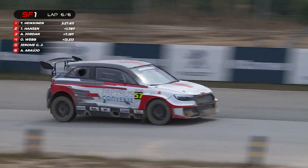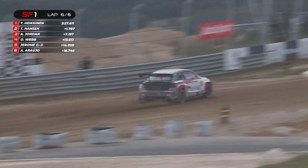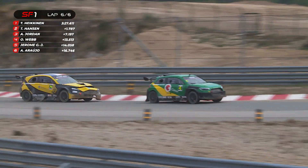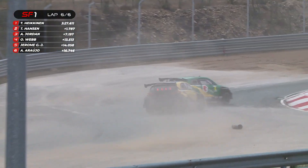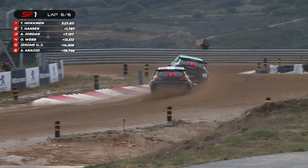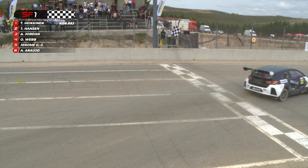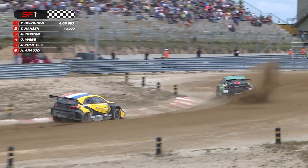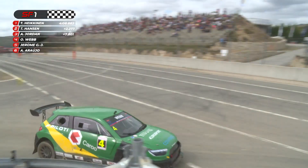It doesn't count for the final, but it counts for pride — and there's always the opportunity that if one of the others can't start, you want to be first reserve. Hakenen is getting so aggressive using those curbs on the left-hand side. Oli Webb is really having to defend from Jerome Grosjean. No way through for the Frenchman, but he looks so menacing. Tommy Hakenen does take victory in semi-final one. Timmy Hansen finishes second on the road. Andrew Jordan will be the final driver from semi-final one to make it through to the final here at Montalegre. Brilliant racing. Oli Webb holds off the charge from Jerome at the end.